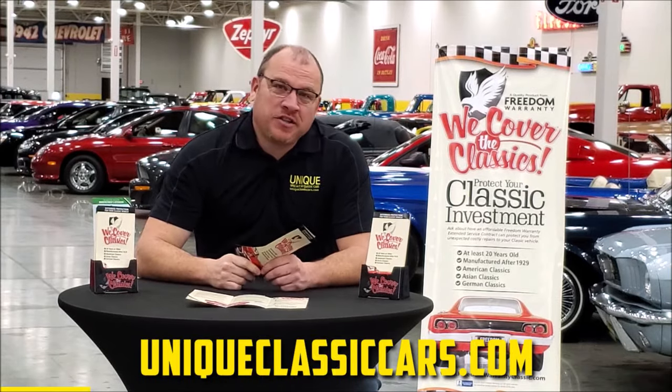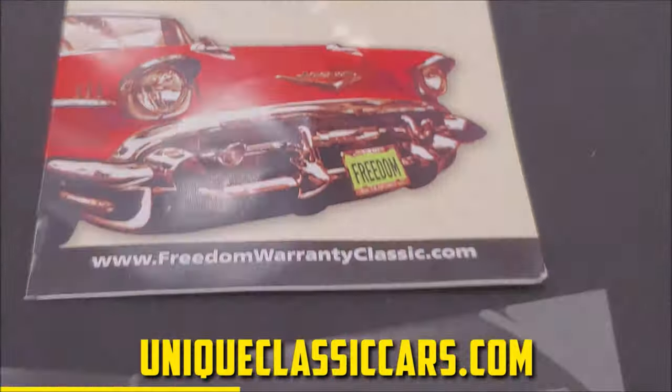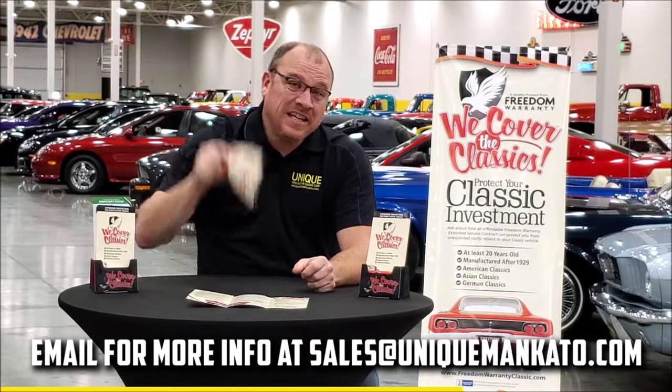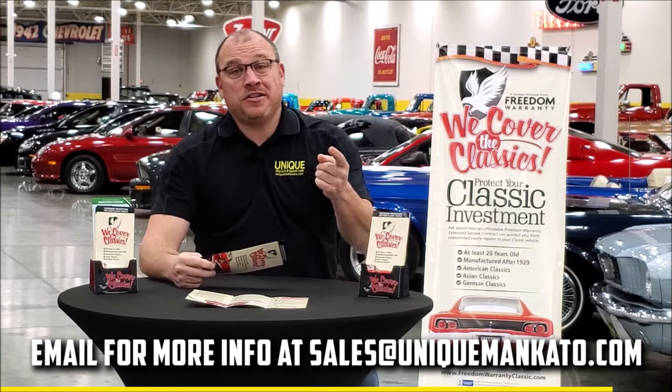Did you know this car qualifies for an extended warranty? It's just like the one you get at your new car dealership, except it covers your classic car. It covers all major components — engine, transmission, drivetrain — and you can get coverage up to ten years. Repairs aren't cheap; these extended warranties are a no-brainer. Contact us for a quote on this car today.